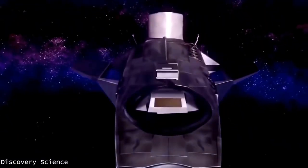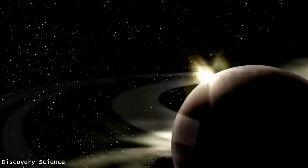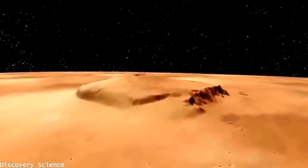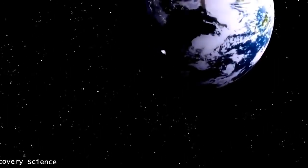Our cosmic tour has taken us to seven wondrous sights: the icy, geyser-laden moon Enceladus; Saturn's sensational rings; Jupiter's Great Red Spot; the largest volcano, Olympus Mons; the mysterious asteroid belt; and our stormy Sun. But this unforgettable adventure would not have been possible without our home planet — Earth alone.